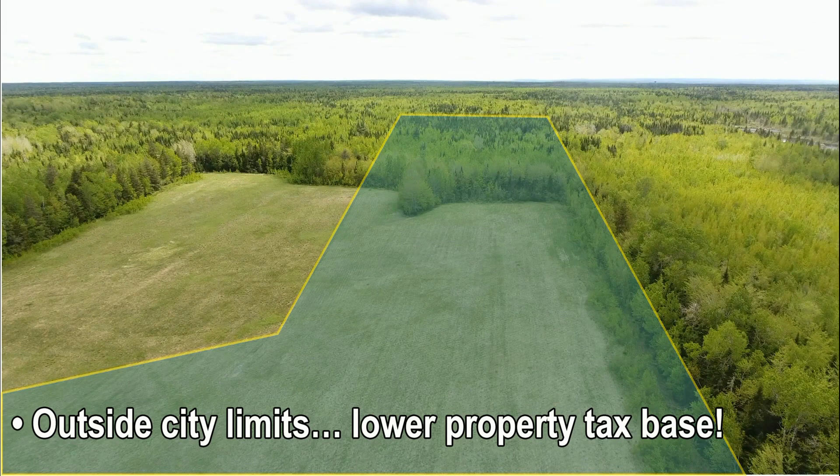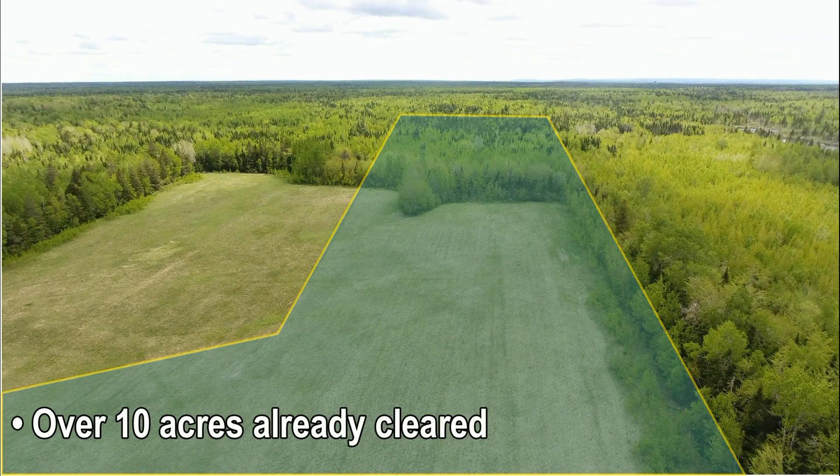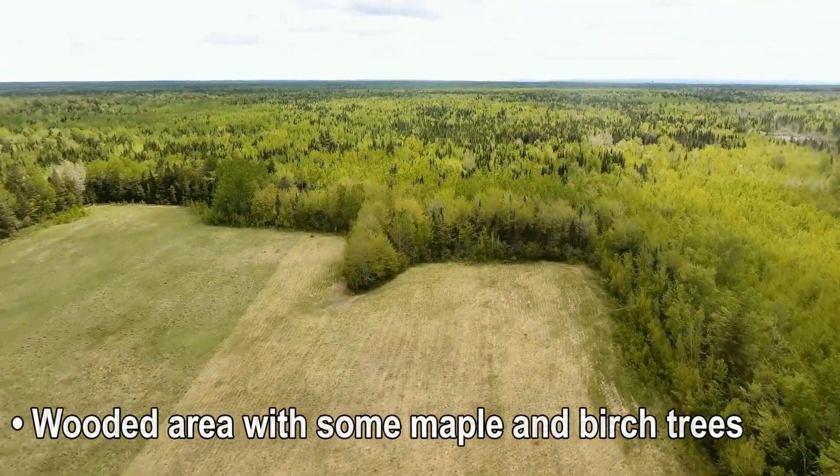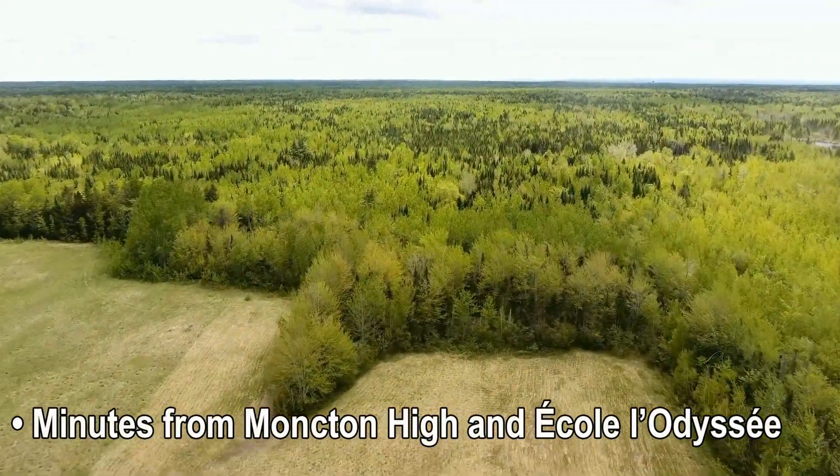Outside city limits with a lower property tax base. Over 10 acres already cleared, plus a wooded area with some maple and birch trees. Minutes from Moncton High and École Lodicea.